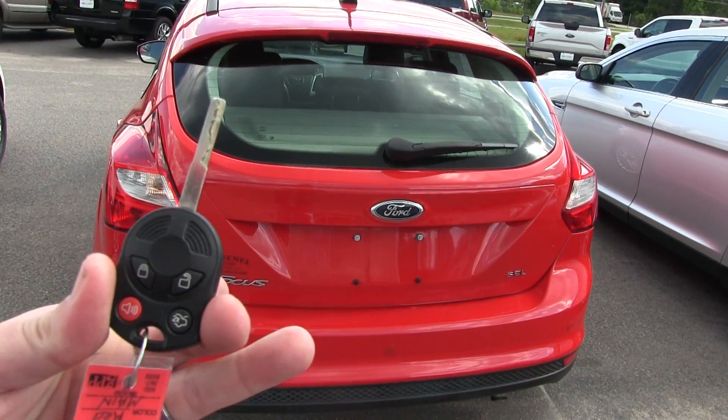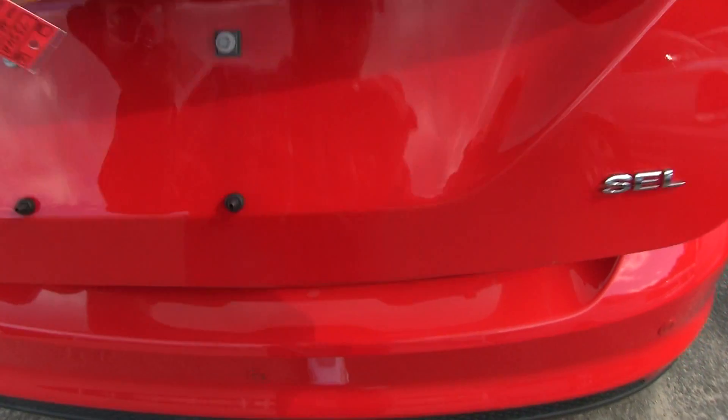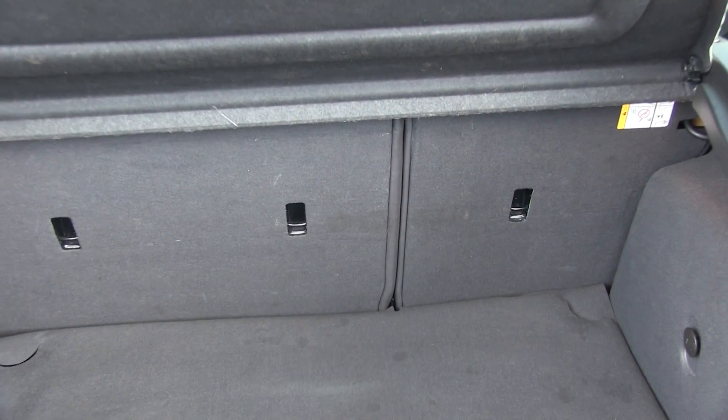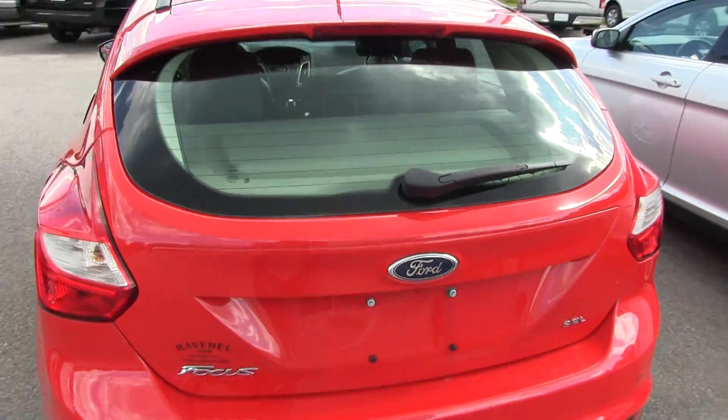Here's our key — hit this twice, unlocks the back hatch. Pop her open, and you'll be surprised to know that there's plenty of room in the trunk on this car, and the back seats fold down for a 40-60 back seat split. I love a 40-60 split.